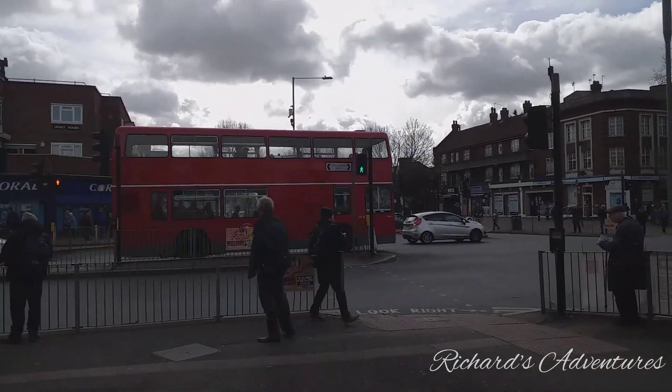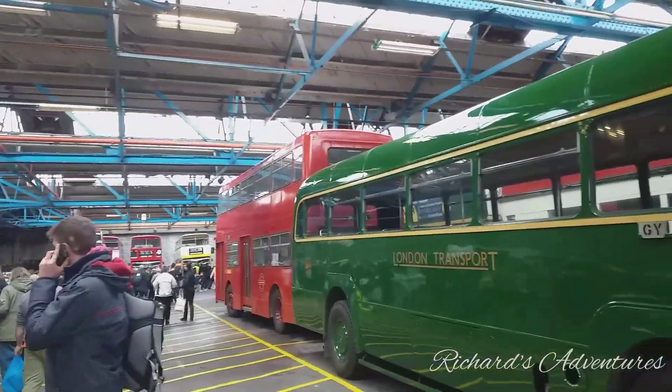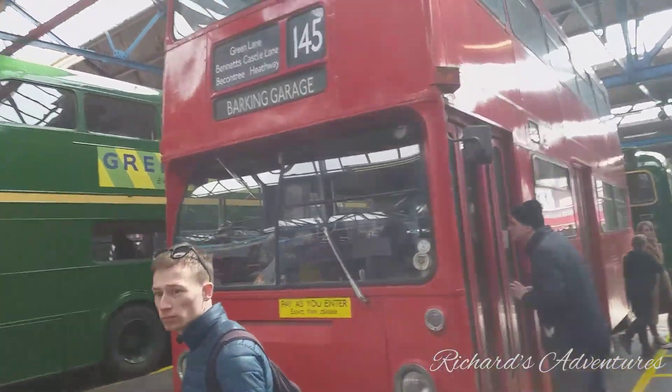The Leyland bus. Buses we're going to see — lots to see, lots of things to buy, lots of things to review as well. The 145 bus in Barking Garage — we're in Barking Garage, innit? Yeah, we're actually in the garage.